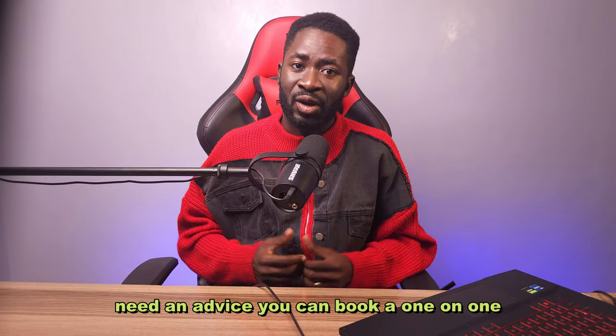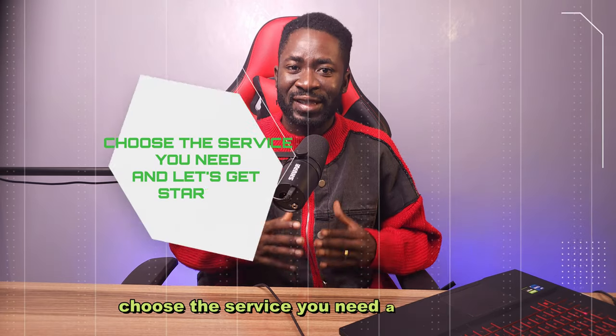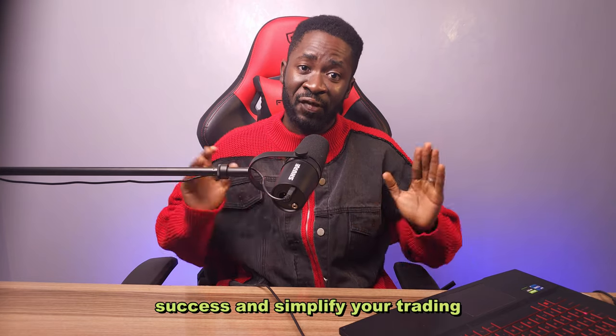If you need advice, you can book a one-on-one consultation with our experts. Ready to start your journey with automated trading? Choose the service you need and let's get started. Our team is here to help you achieve financial success and simplify your trading.